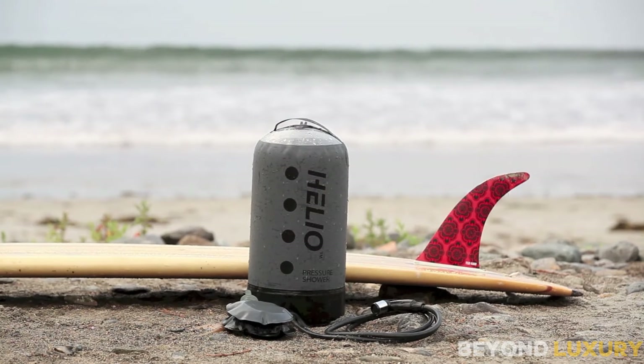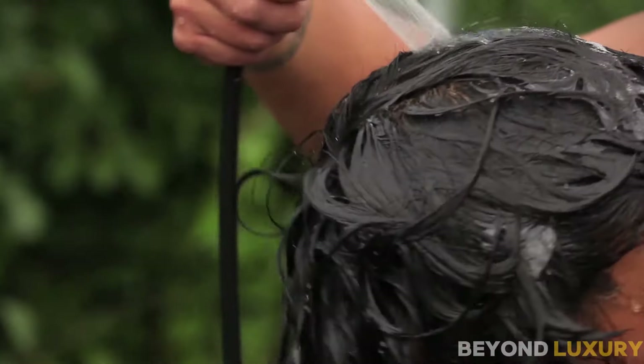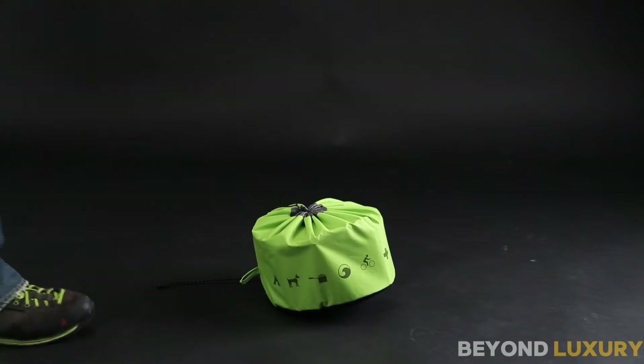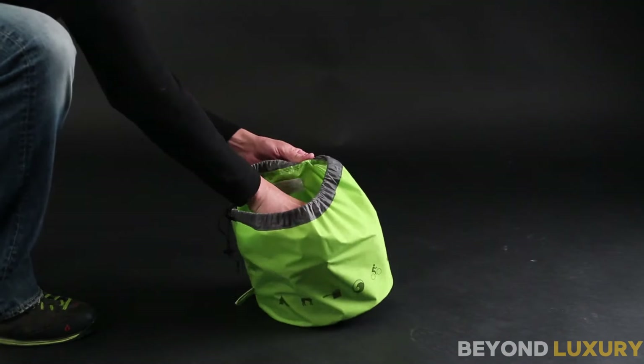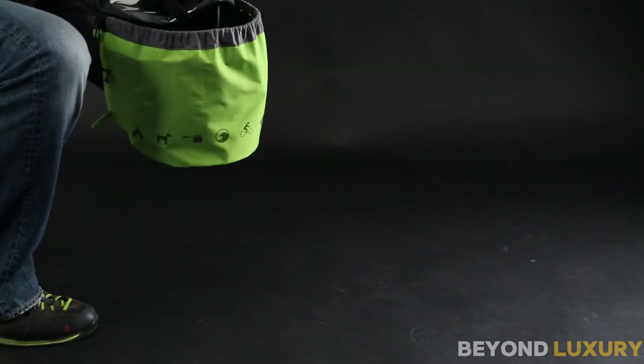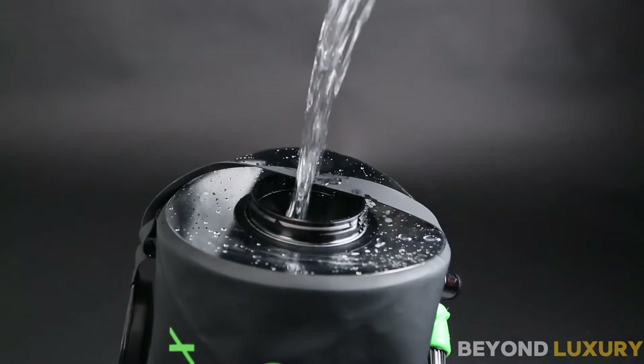Introducing an amazing product that will take your camping comfort to the next level. Meet the Nemo Helio Portable Pressure Camp Shower. The Nemo Helio comes in a compact, neatly designed carry bag. It's lightweight and easy to pack, making it ideal for any adventure. The 2.9-gallon capacity is perfect for multiple showers or rinsing off gear. Simply fill it up and you're good to go.